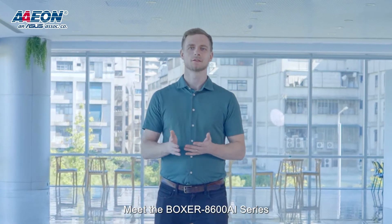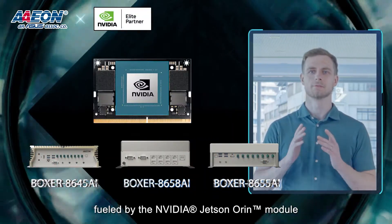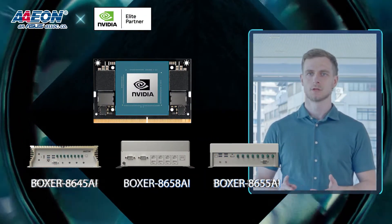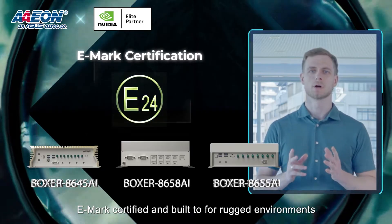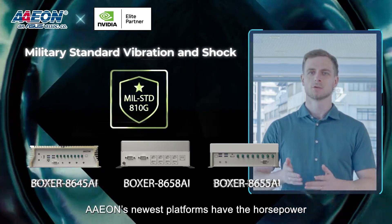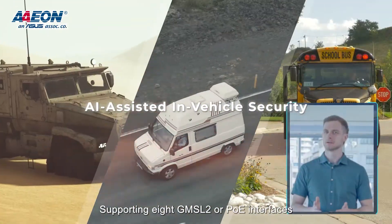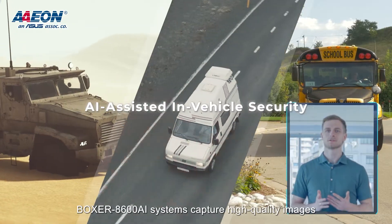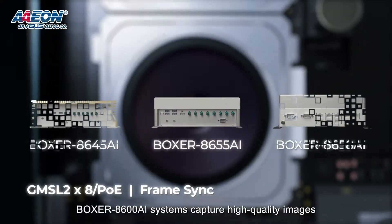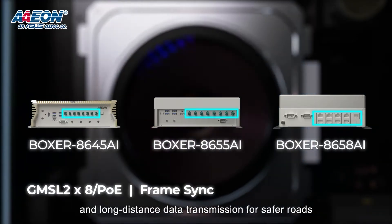Meet the Boxer 8600 AI series — Aeon's latest innovation fueled by the NVIDIA Jetson module. E-Mark certified and built for rugged environments, Aeon's newest platforms have the horsepower to accelerate your project development. Supporting eight GMSL2 or PoE interfaces, the Boxer 8600 systems can capture high-quality images and long-distance data transmission for safer roads.